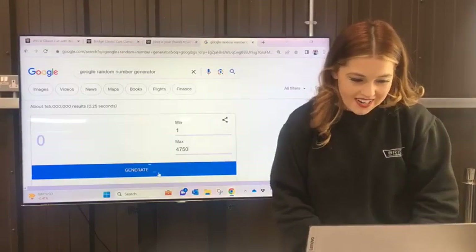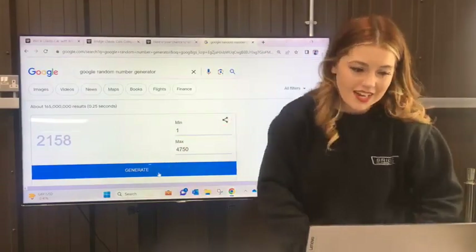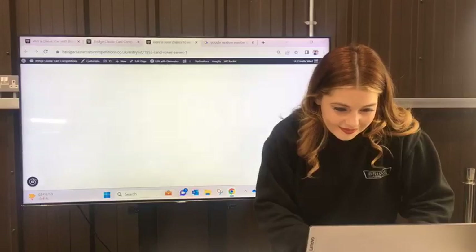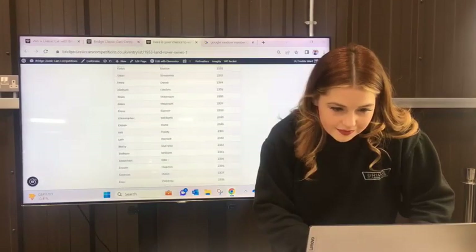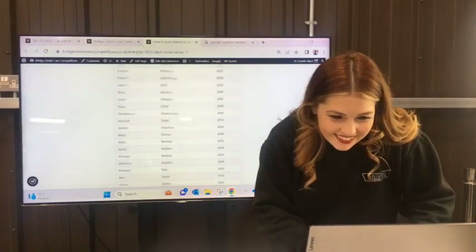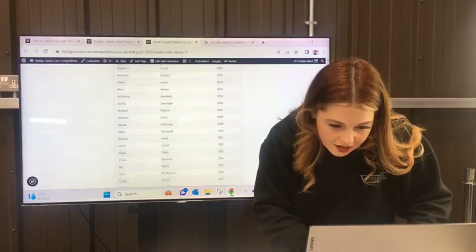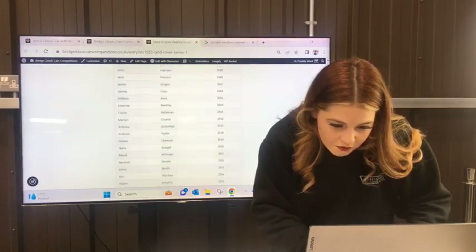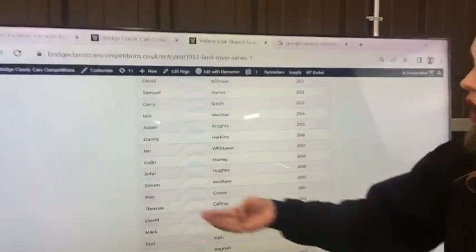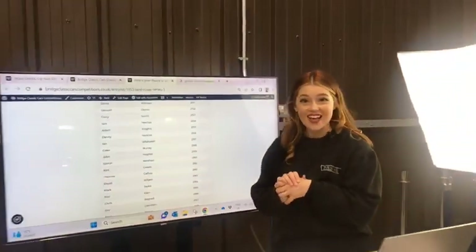The time is now. We're going to count down from three - this is for our 1953 Land Rover Series 1. Good luck. Three, two, one. Number 2,158. Let's see if we've found our winner. 2,158. We do have a winner - Colin Murray! Well done Colin. Congratulations - you now own a Land Rover Series 1.